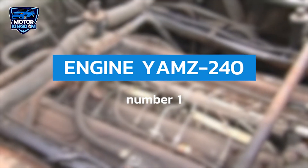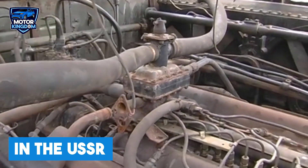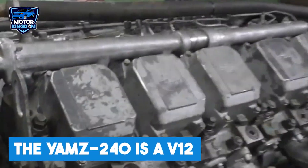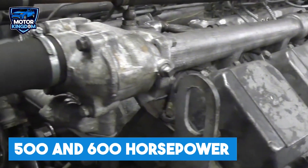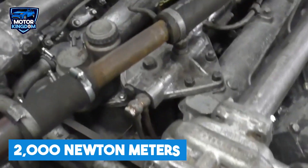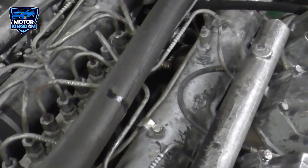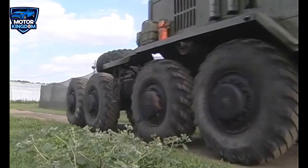The YAMZ-240 engine is one of the most iconic and enduring powerhouses in Soviet-era mechanical engineering. Produced by the Yaroslavl Motor Plant in the USSR, this engine was designed to power a range of heavy-duty vehicles and machinery, becoming a staple of Soviet industrial and military applications. The YAMZ-240 is a V-12 turbocharged diesel engine with a displacement of 22.3 liters, producing between 500 and 600 horsepower and an impressive torque output of around 2,000 newton meters. The engine's versatility was its key strength, finding applications in a wide variety of vehicles ranging from industrial machinery to military transport.